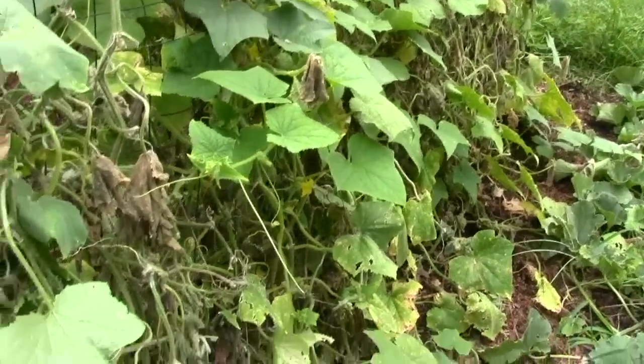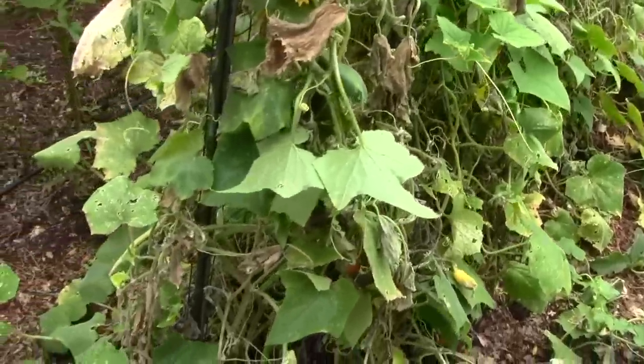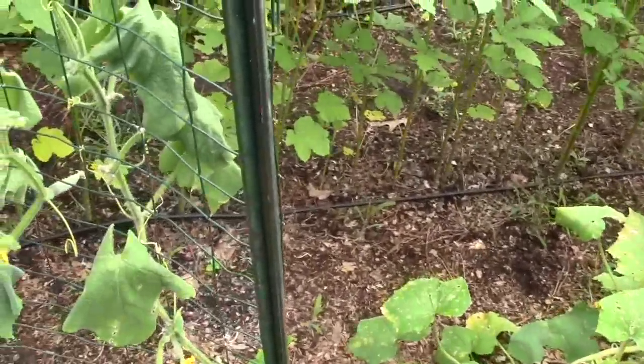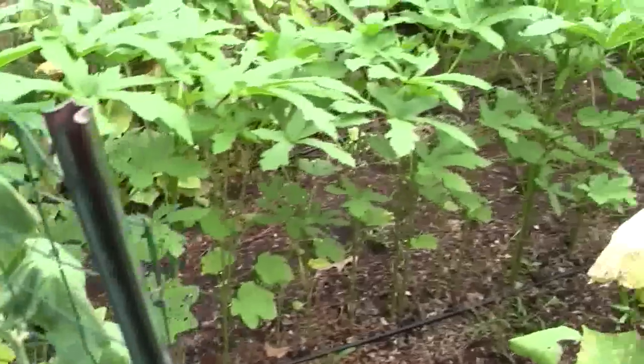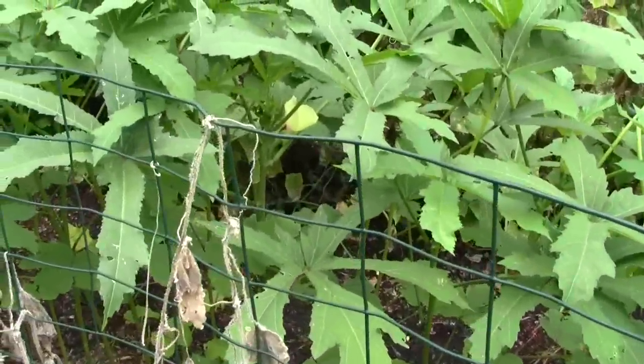All these cucumbers are showing their age. They have put out and produced heavily. I don't know how many cucumbers we've gotten. You can see the okra in there — by tomorrow I'll be able to pick probably another dozen.